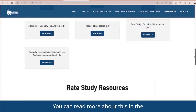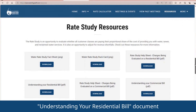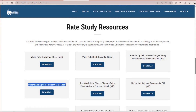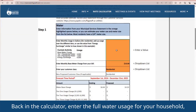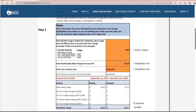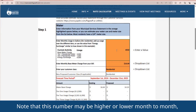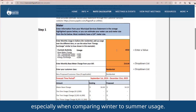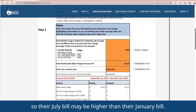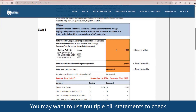You can read more about this in the Understanding Your Residential Bill document in the Resources page on CleanWaterFlagstaff.com. Back in the calculator, enter the full water usage for your household, which is 4,550 gallons. You may have to double-click. Note that this number may be higher or lower month to month, especially when comparing winter to summer usage, as many people use more water for outdoor use in the summer.